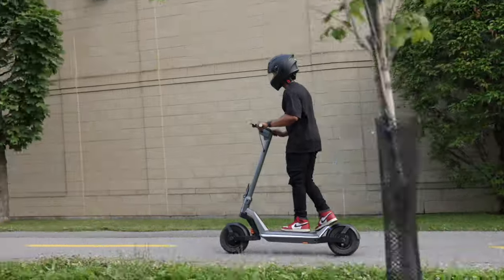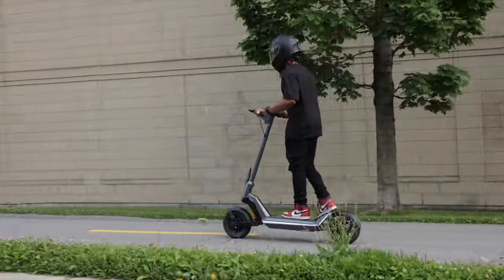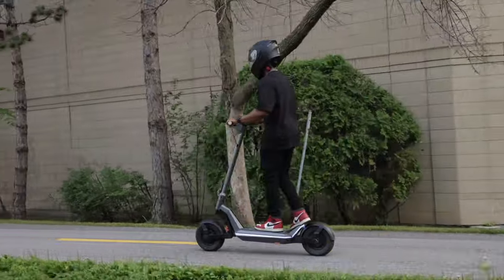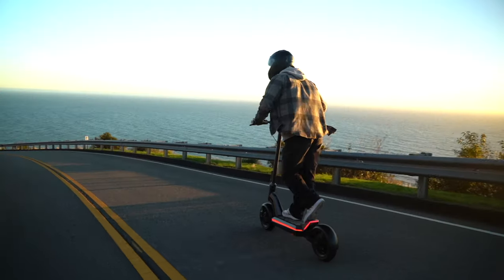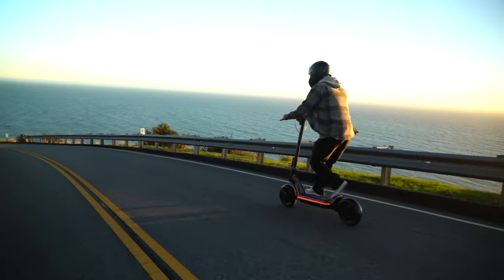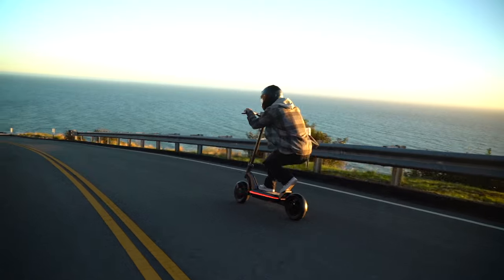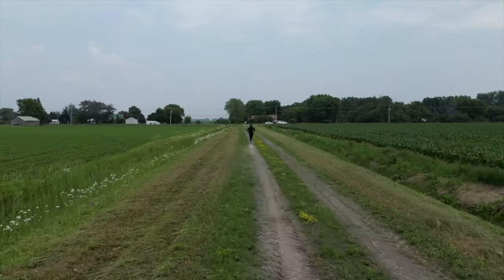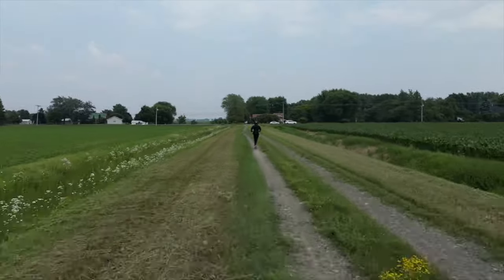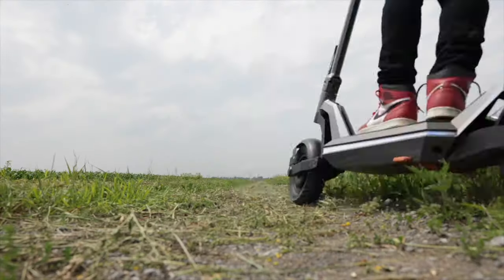From the moment you step on the deck for the first time, the Pro sets itself apart. Its commitment to rider comfort is evident, courtesy of a dual suspension system featuring an adjustable hydraulic shock in the front and rubber suspension in the rear. This ensures not only a smooth ride, but also the ability to tailor your experience to suit your preferences and conquer any terrain with ease. And speaking of terrain, the Pro is primed to tackle them all, thanks to its robust 12-inch self-healing tires. Whether you're navigating bustling city streets or blazing on the trails, these tires have your back.